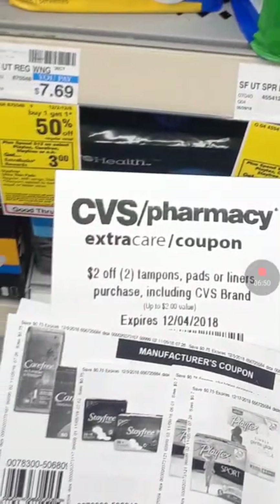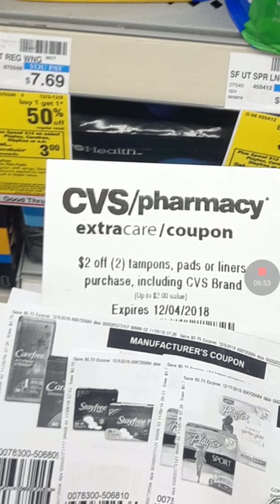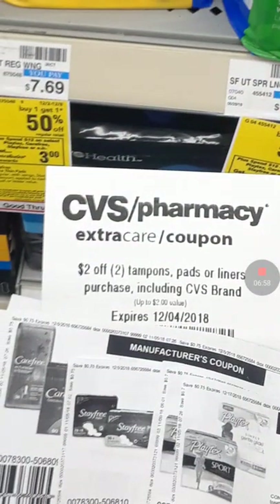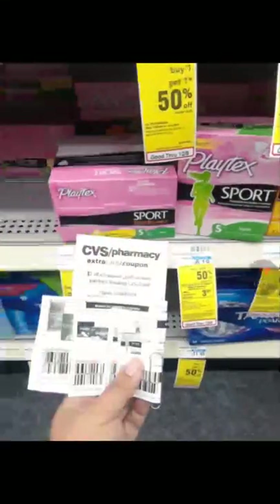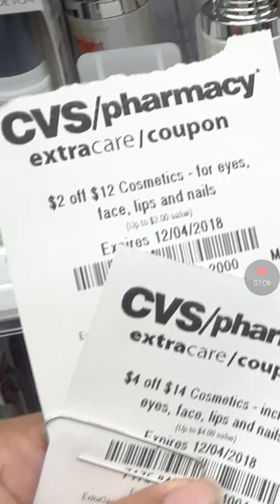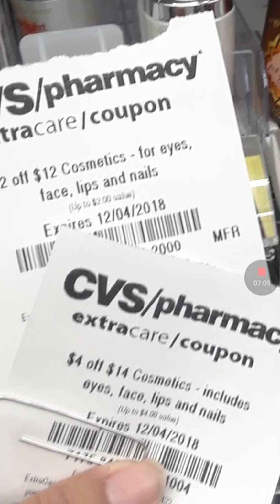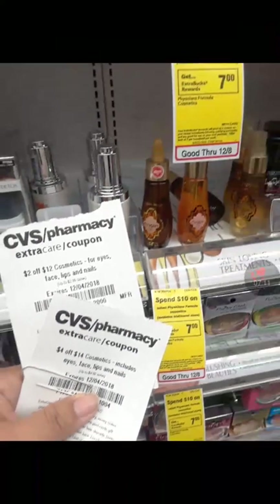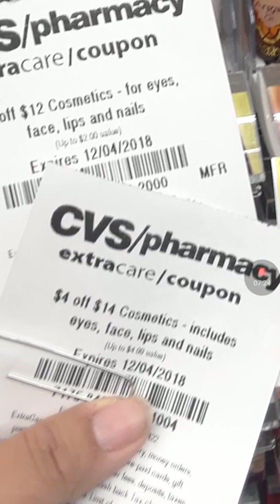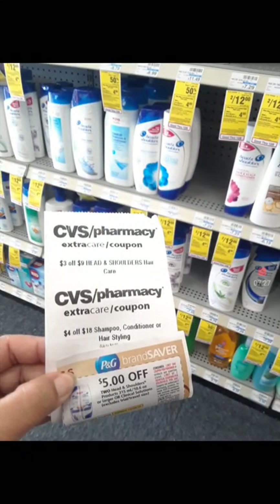The Stay-Free deal — they're buy one, get one 50% off. And you can use Stay-Free, Playtex, or Carefree. And if you have that CRT, you can combine it there too. Physician's Formula — there are my CRTs. So at the store that I go to, these two cannot be combined. I just wanted to show you guys — I tried it. And I know some people say that at their store it works, but at the store that I go to, it does not. So even though one says manufacturer and the other doesn't — that should work together, but it just doesn't.